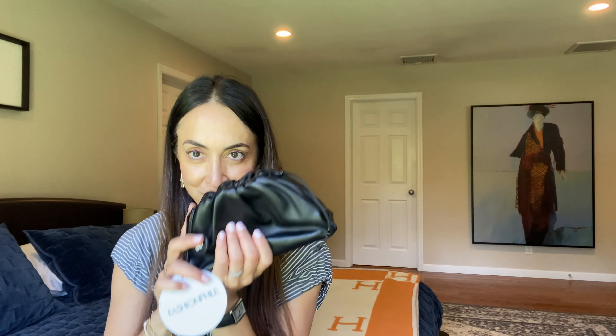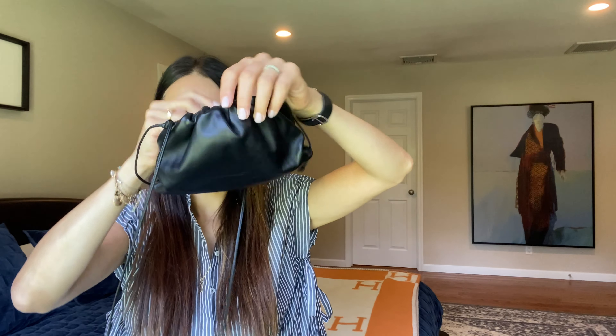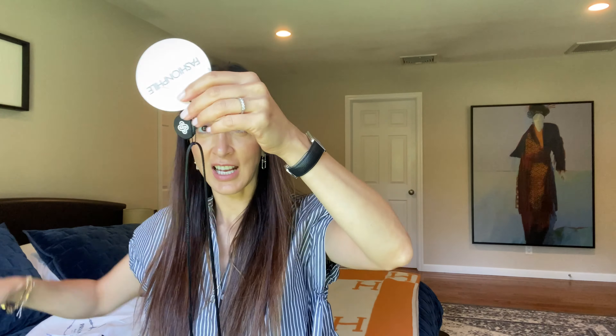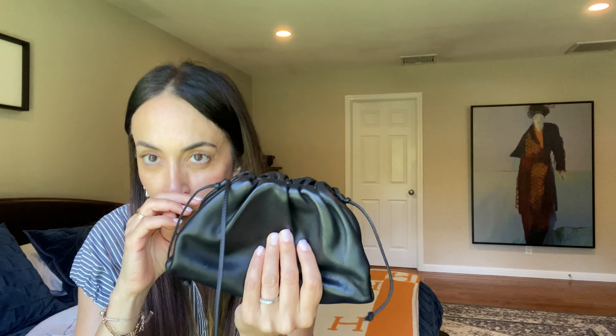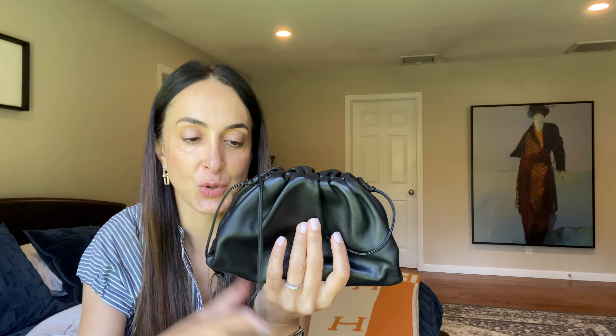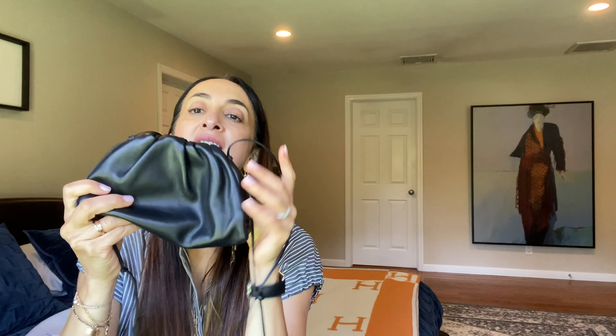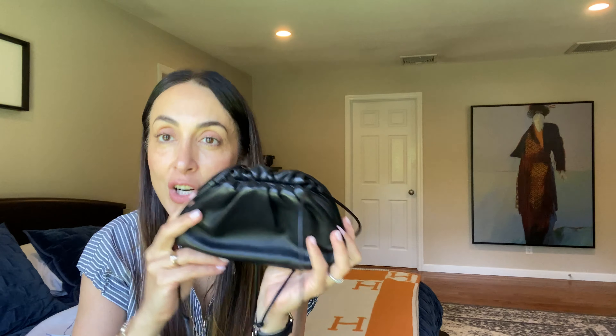Starting with this little bag right here — a little Bottega Veneta pouch. I got it from Fashionphile and since I'm positive I'm keeping it, I'm cutting that tag out right in front of you. I wanted this little pouch for several reasons. I have a larger version, the big pouch without a strap, which you carry like this, and I absolutely love it. I wanted this smaller version because it's on an adjustable strap — very versatile.